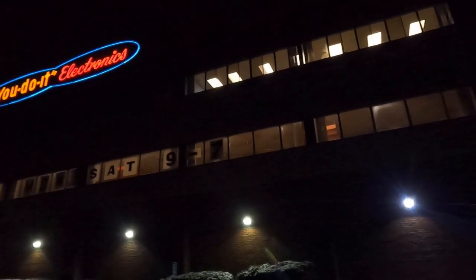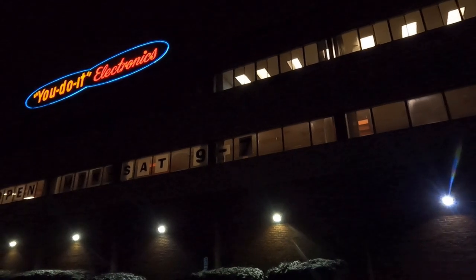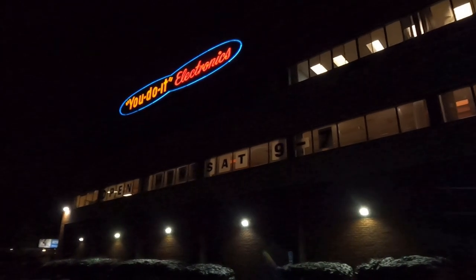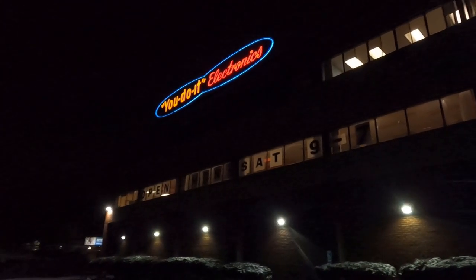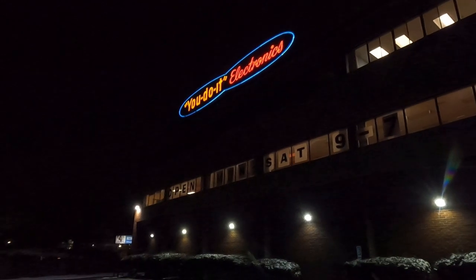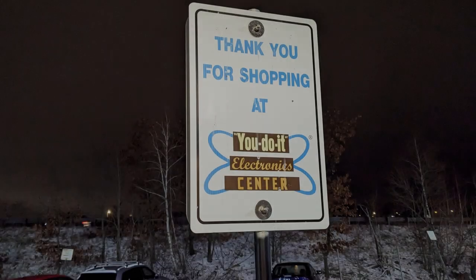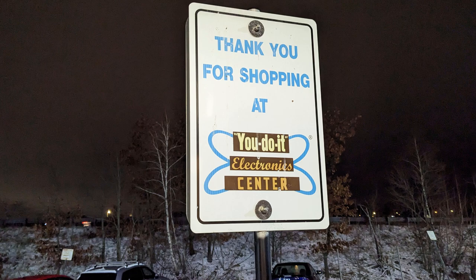So that was a quick look at You Do It Electronics — pretty cool little place. Since I'm working up here in the area I'm going to be stopping back in when I need supplies instead of ordering them on Amazon. If you're an electronics enthusiast and either live in the area or are visiting, make sure you stop in at You Do It Electronics. I'll leave all the information in the description below so you know how to get there.